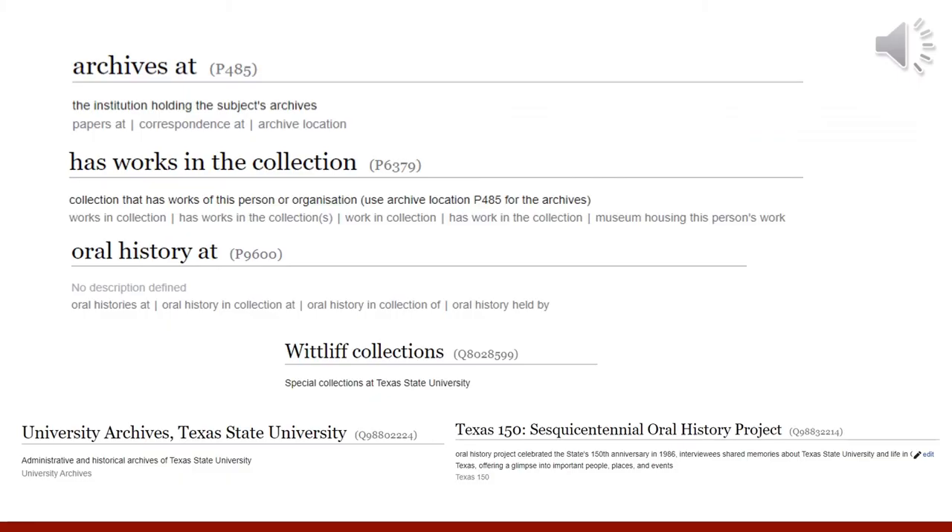Wikidata has a few properties of note that are useful for special collections and archives. When we first started this project, there were two relevant properties: Has Work in Collection and Archives At. Through collaboration with the PCC pilot project, they proposed a new property in Wikidata, Oral History At, which was approved with community support last spring. The Whitliff Collections and University Archives used a combination of these properties — Archives At if it had a full finding aid at Texas State or another institution, or Has Works and Oral Histories At for oral histories and interviews within collections.